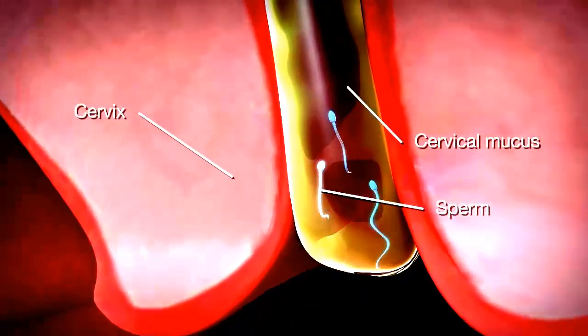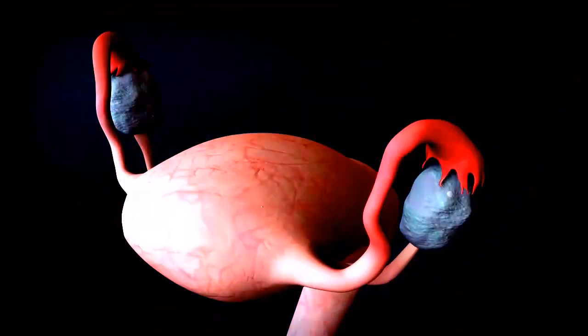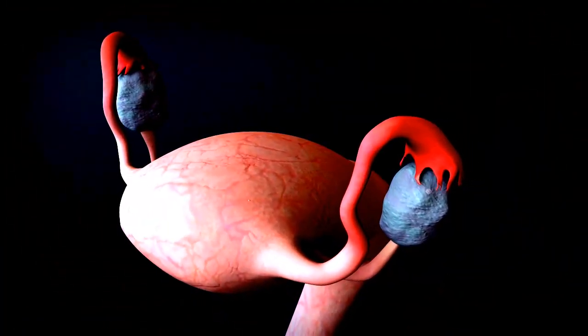Contraceptives thicken cervical mucus so that sperm have a more difficult time reaching the egg. They also make it more difficult for the egg to attach to the lining of the uterus.